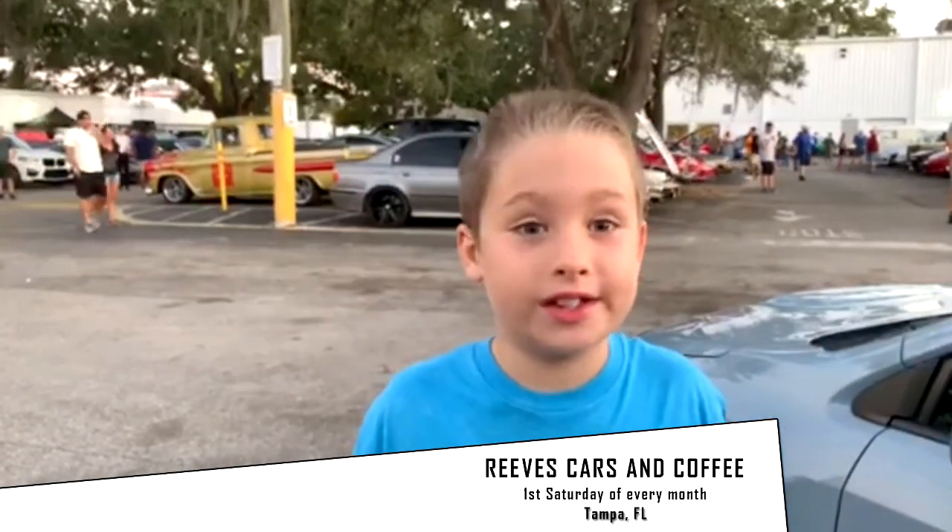Hi, I'm Jackson from GetGoingKid.com. I am here at Reeves Cars and Coffee. There are some amazing cars here. Let's get the show on the road.